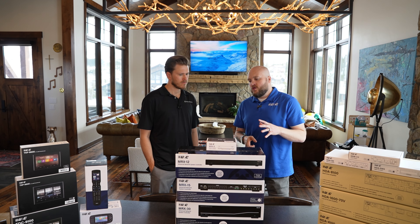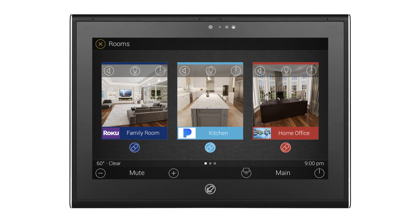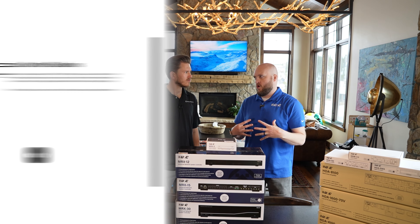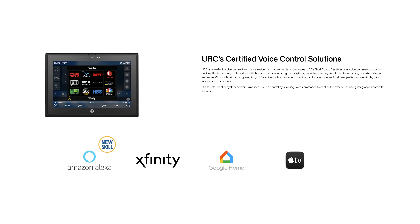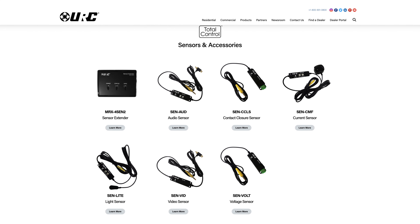URC is a two-part system: control and automation. Control is what we've always known — every remote you've ever had, you pick it up, point it at a product, press a button and control that product. What makes URC so special is our ability to listen to the home. If you go onto your Ecobee app on your iPhone and make a change, it reflects in our system. If you open your garage door and you have a Genie Aladdin kit, URC knows the status of the garage, the shades, everything. We can listen to the home and adjust the lifestyle experience accordingly.